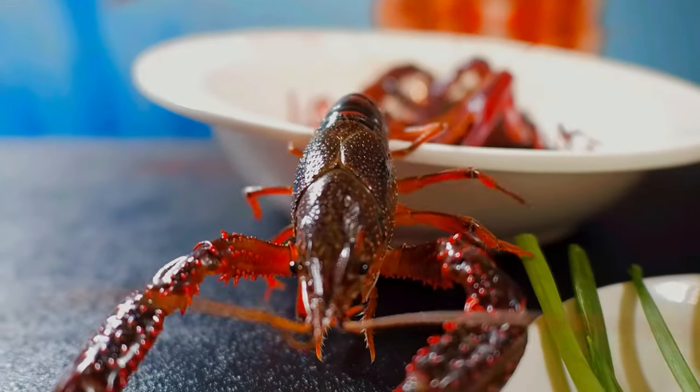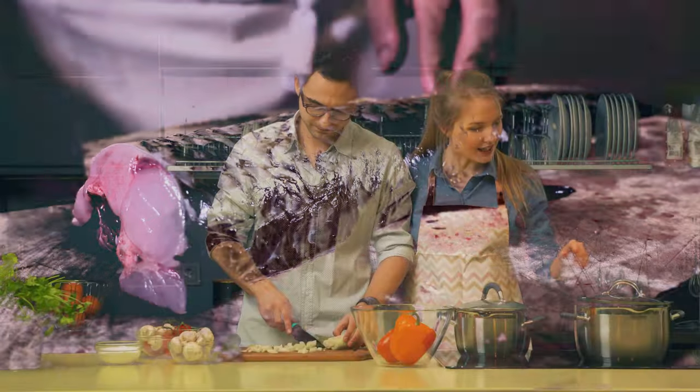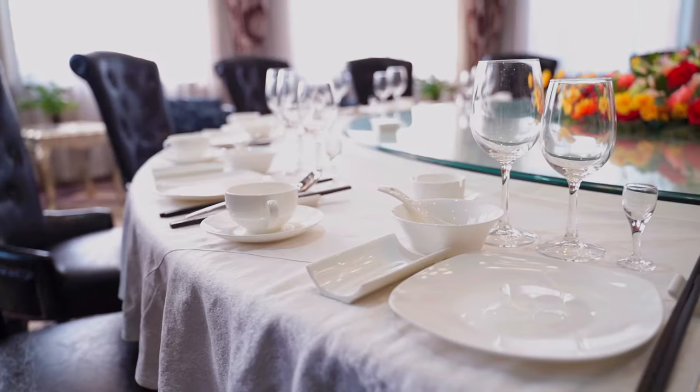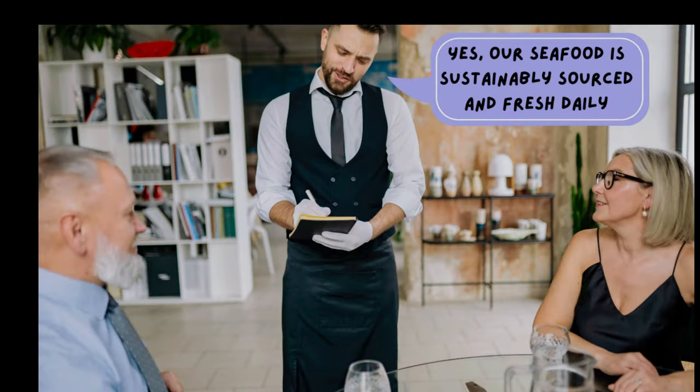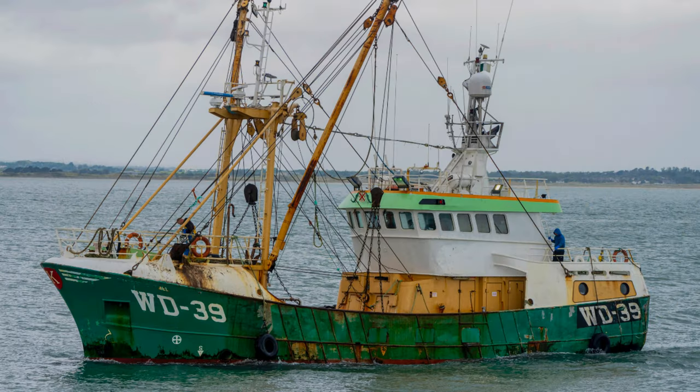Remember, the key to enjoying seafood is freshness and proper preparation. Whether you're cooking at home or dining out, don't be afraid to ask where your seafood comes from and how it was caught. This not only ensures you're getting the best quality, but also supports sustainable fishing practices.